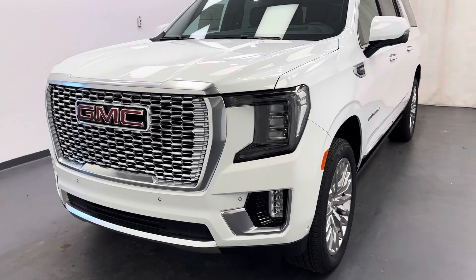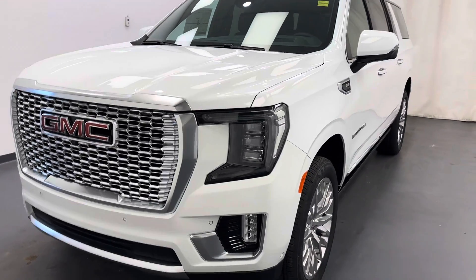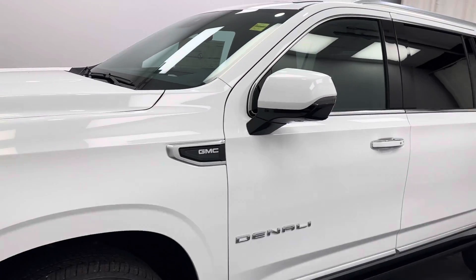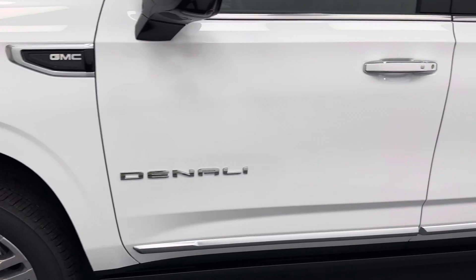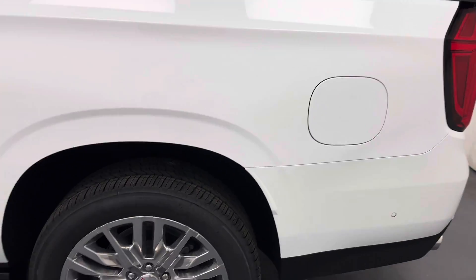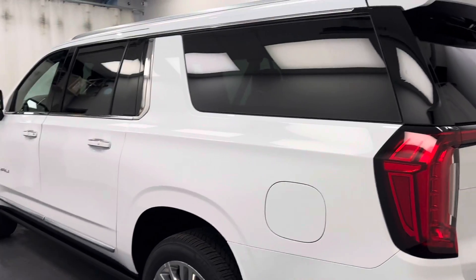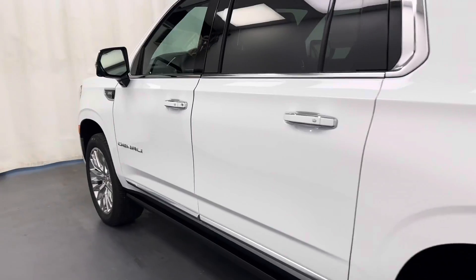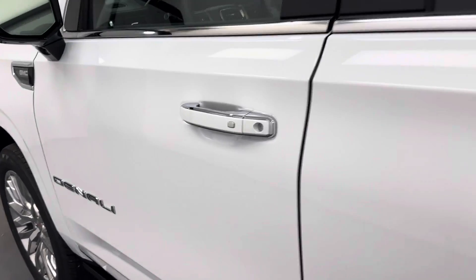Hi guys, today you're checking out stock number 261957 and this is a 2024 GMC Yukon XL Denali. Our color is white. Let's take a look at some of our interior features on this Denali.